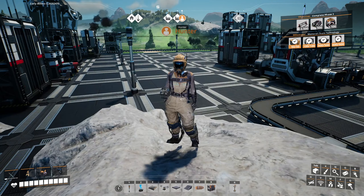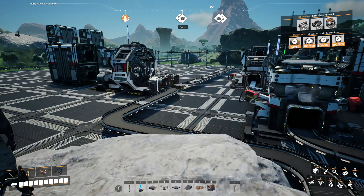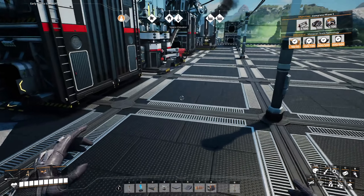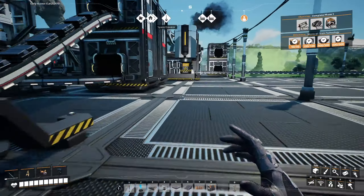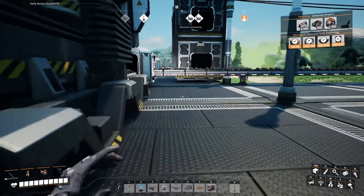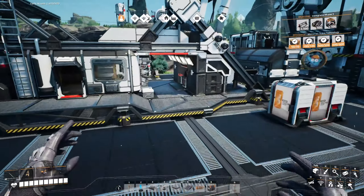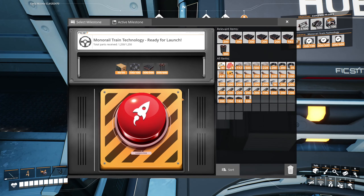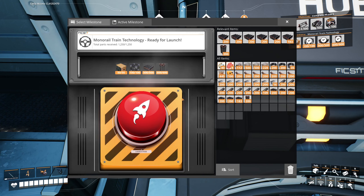Hey, Rumblin here with Hunter. Welcome back to Satisfactory, where we're ready to send up another milestone thing, and I think it's the last one we can do for a while. Yeah, we'll have to work on some new sort of automation for each of those things that we're making, even if we only do one of them at a time.